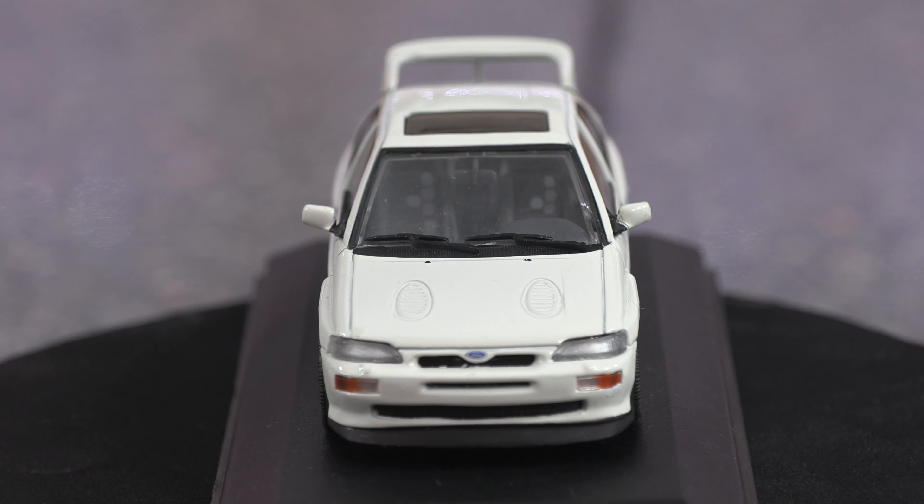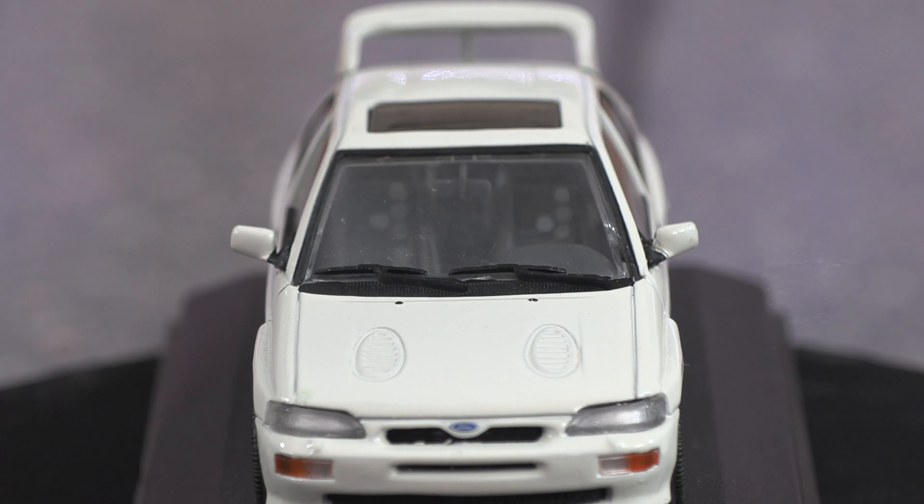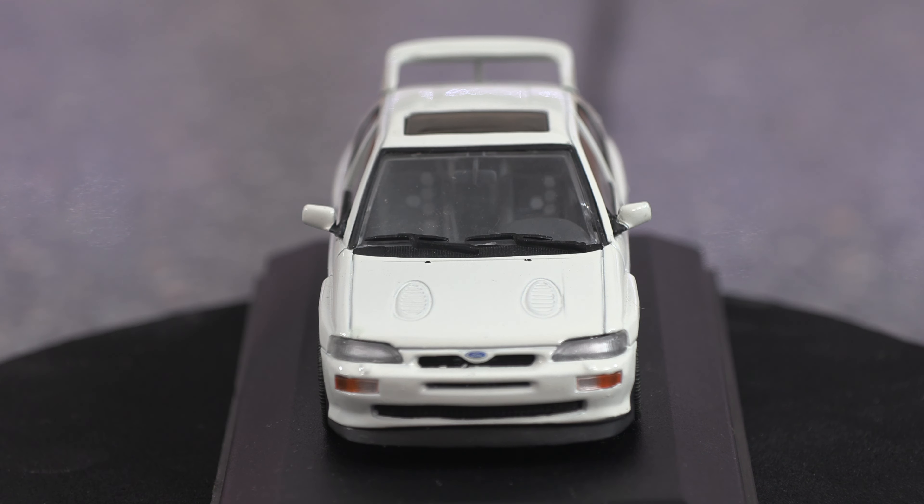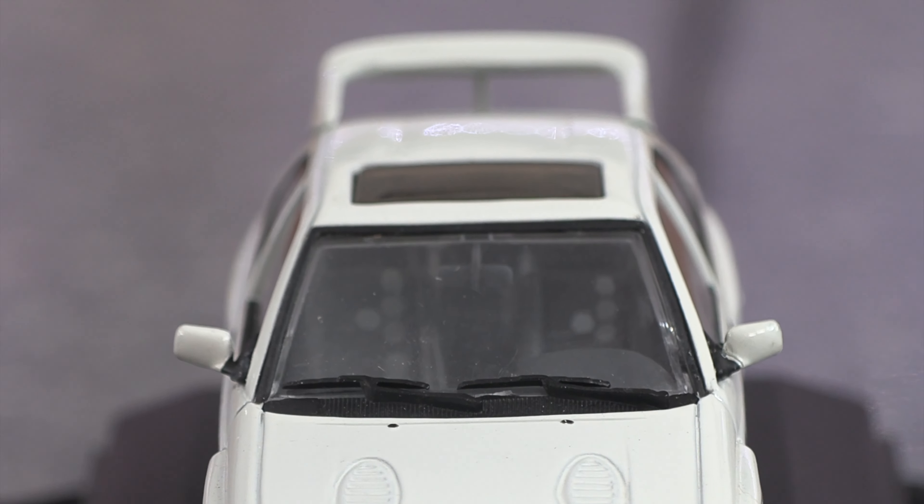Doesn't that look really cool? And if you look very closely you can see the seats inside — straight away this is cloth seats because it's got the hexagons on the seat covers. Isn't that cool? It's even got a sunroof.